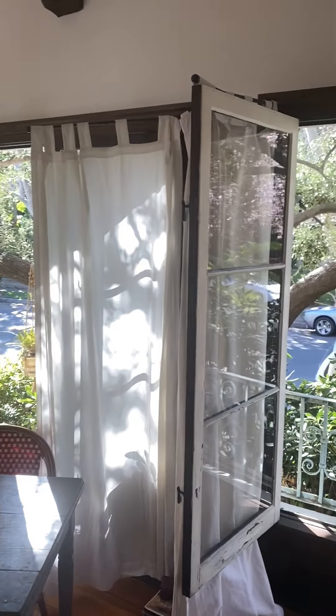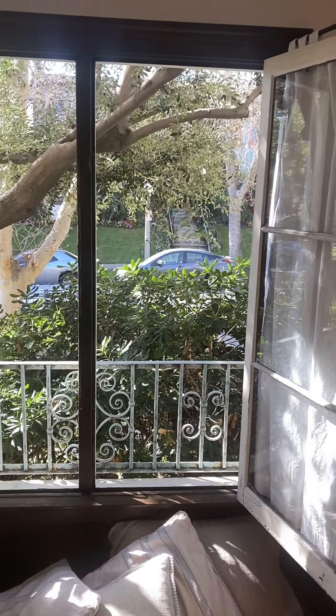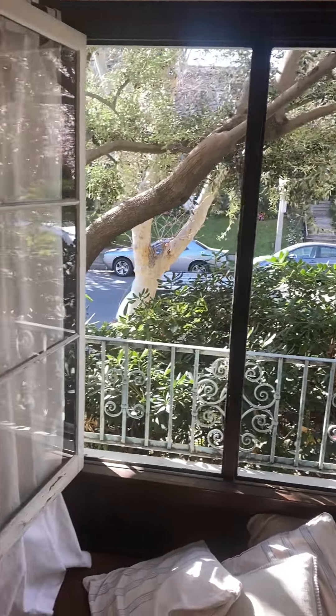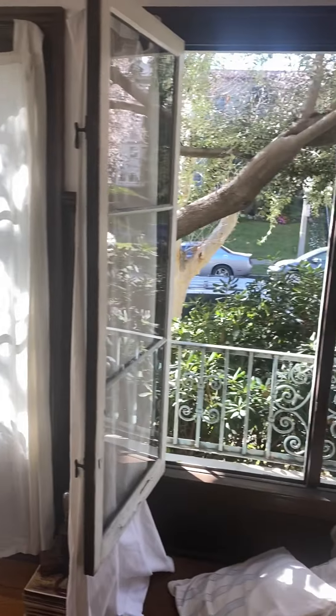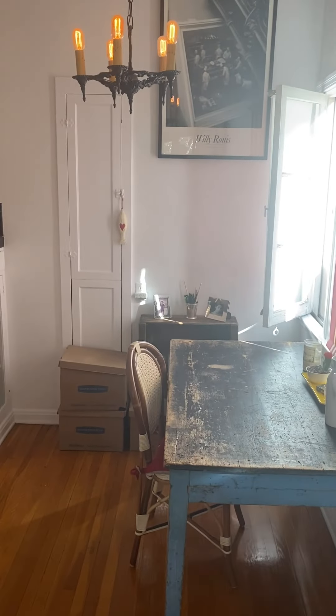I'm showing you the view of the street because this is a lower front unit with a beautiful olive tree and azaleas right in the garden. Just breathtaking. This is the formal dining room here. Really nice.